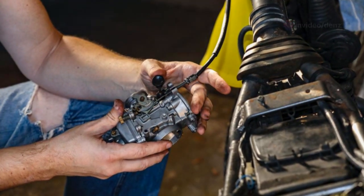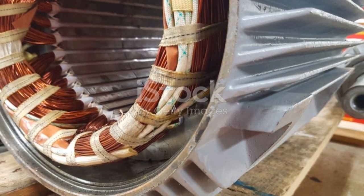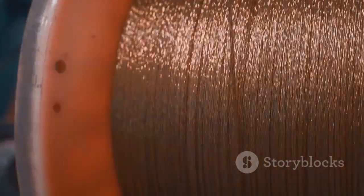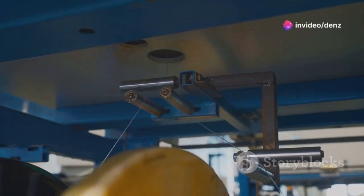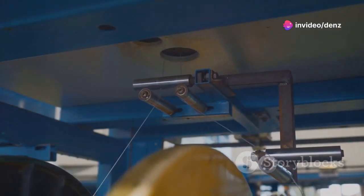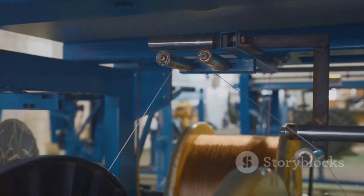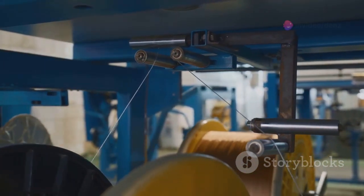The second component is the stator — the stationary component of the alternator. It remains fixed in place while the rotor spins inside it, and consists of coils of wire wound around an iron core. These coils are carefully designed to maximise the interaction with the magnetic field generated by the rotor, inducing an electrical current within them. This interaction is the core process of electricity generation in an alternator.